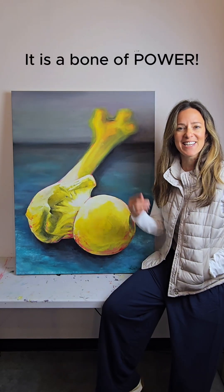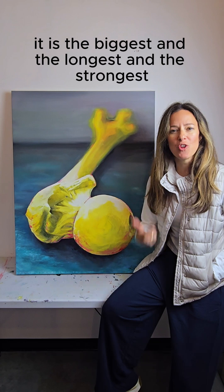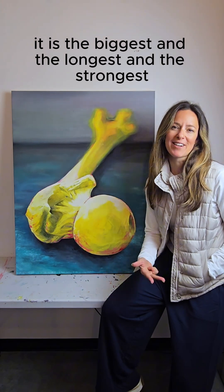What's the story of the femur? It is a bone of power. It is the biggest and the longest and the strongest.